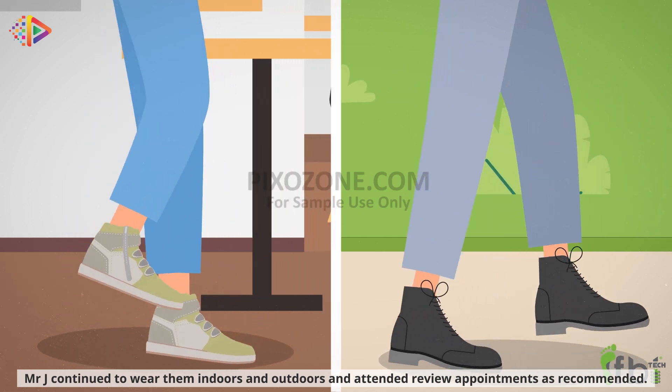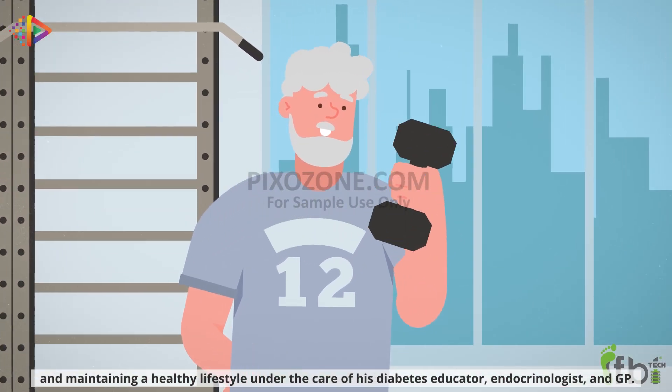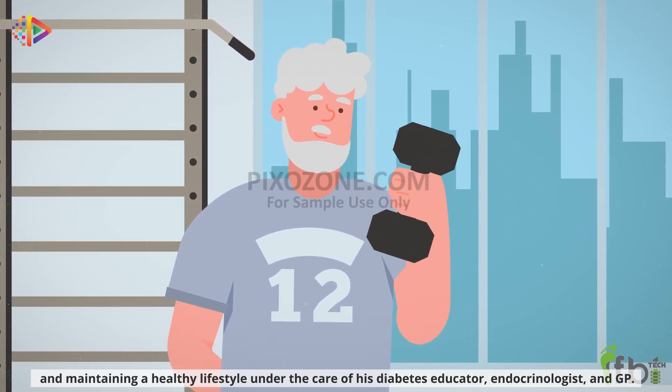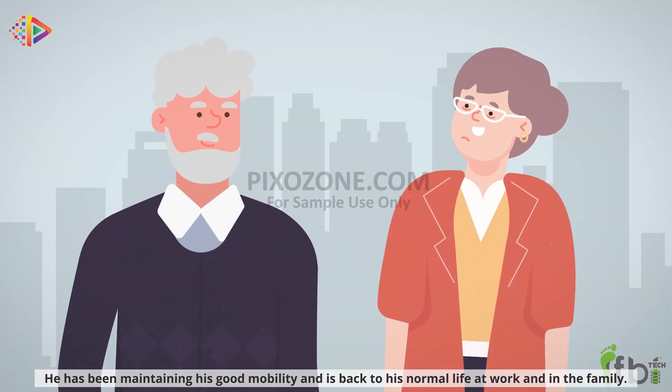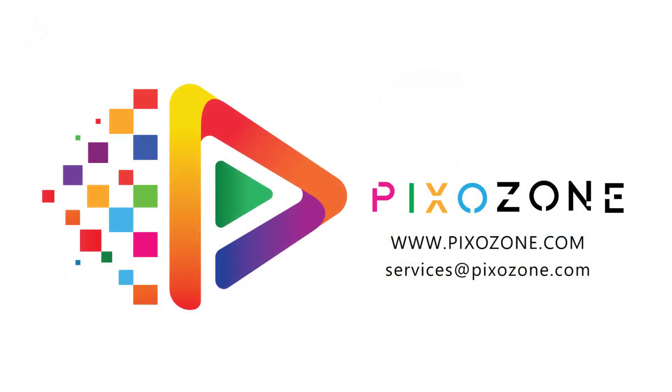Mr. J continued to wear them indoors and outdoors, maintaining a healthy lifestyle under the care of his diabetes educator, endocrinologist, and GP. He has been maintaining his good mobility and is back to his normal life at work and in the family.